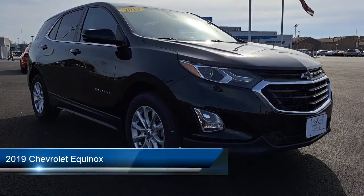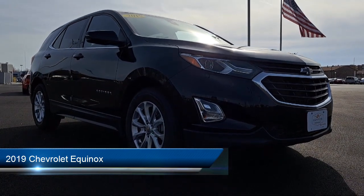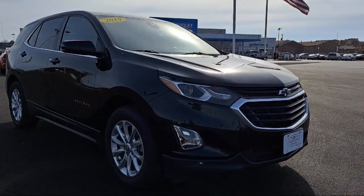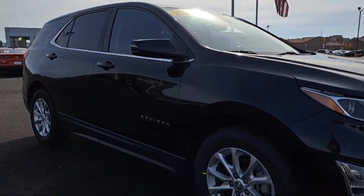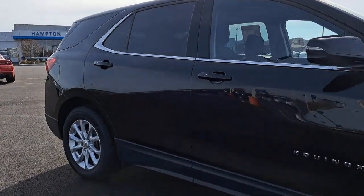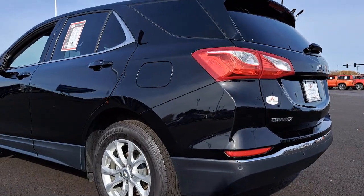It comes equipped with smart device integration, blind spot monitor, lane keep assist, MP3 player, a four-cylinder engine, leather-wrapped steering wheel, cross-traffic alert, Apple CarPlay, privacy glass, and a powerful and efficient turbocharged engine. It has less than 60,000 miles on the odometer.